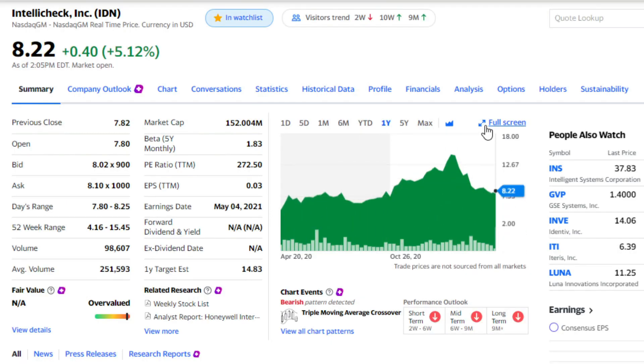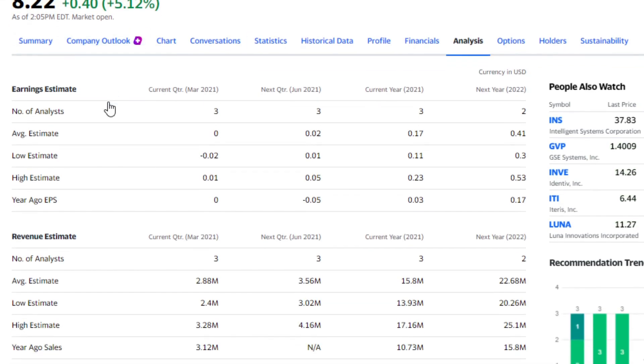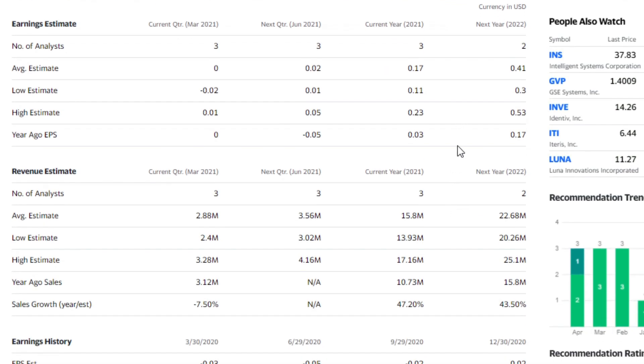On the one-year chart for IntelliCheck, you had a high of $14.41 back in February, now down to about $8.22 — about the same price as October of last year. EPS is three cents, P/E ratio of 200. But we want to look at what the future holds: last year's EPS was three cents, this year projected at 17 cents. It has three analysts, which is good for a small cap. Two have projected next year at 41 cents, so they're definitely heading in the right direction.